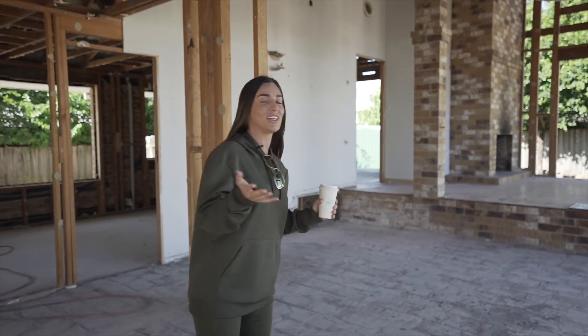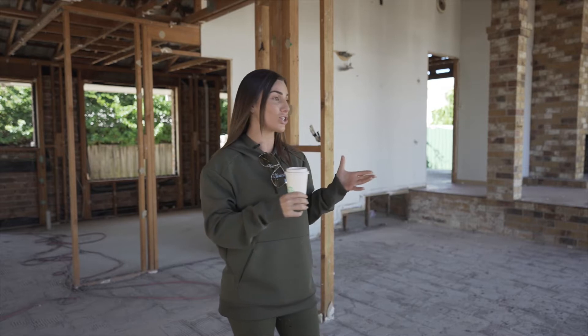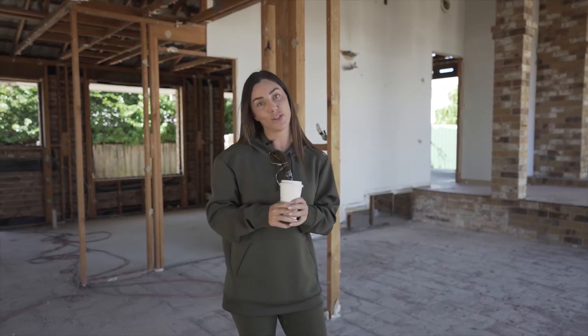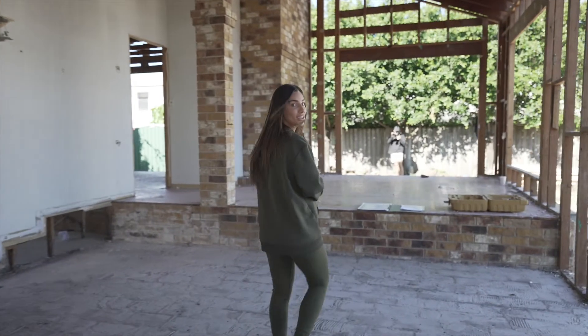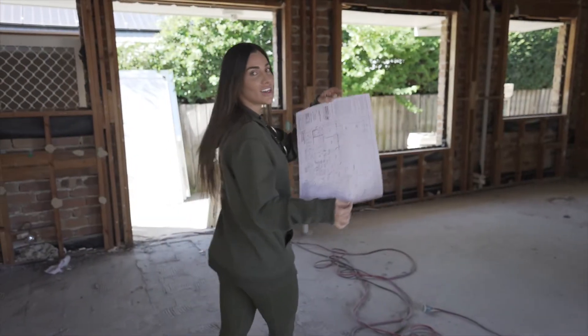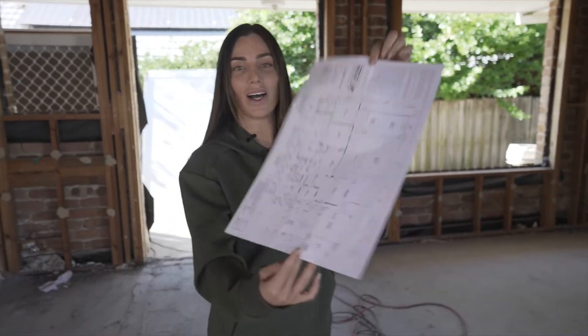Our house as it is is perfect, but we are adding to it. When it was on realestate.com it said two and a half bedrooms — we are now making it a four-bedroom place with two bathrooms, a carport, an alfresco area, a pool, and a huge walk-in wardrobe. Come on through and I'll explain the plans to you, which I'll also put up after this.